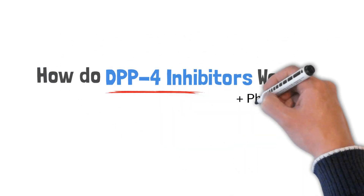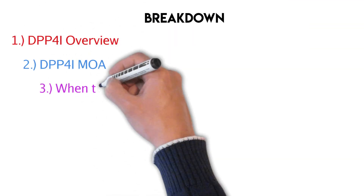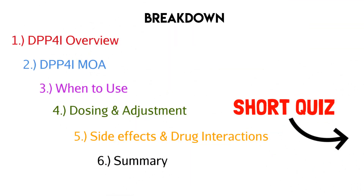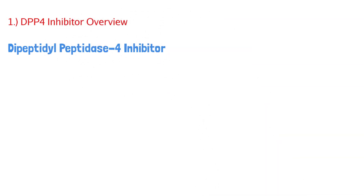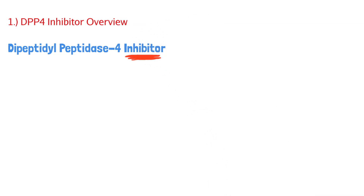Let's talk about DPP-4 inhibitors and how they work, plus some pharmacology. Here's everything we'll talk about in the video, timestamps down below, and a short quiz at the end. To understand this class of drugs, let's do a quick overview. DPP-4 inhibitors stand for dipeptidyl peptidase-4 inhibitor, and the key word here is inhibitor — it blocks something, and that's how we remember how they work.